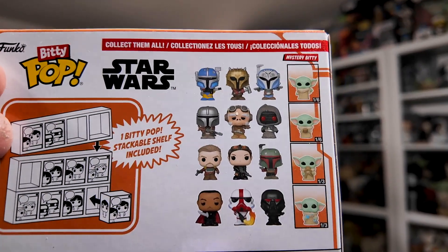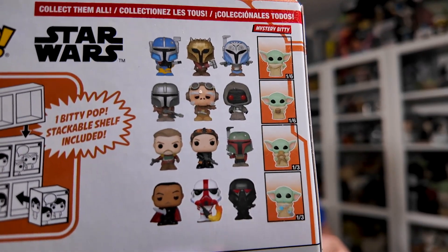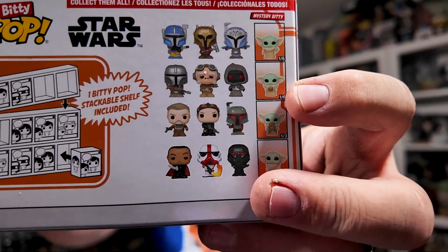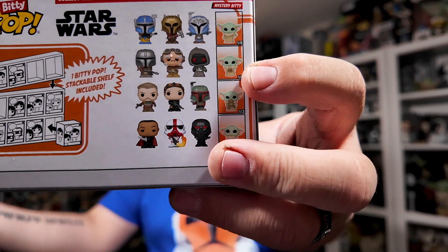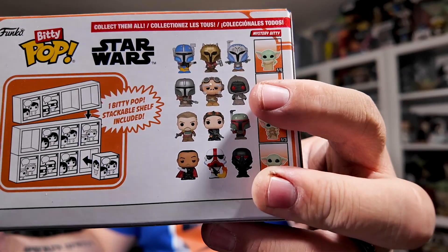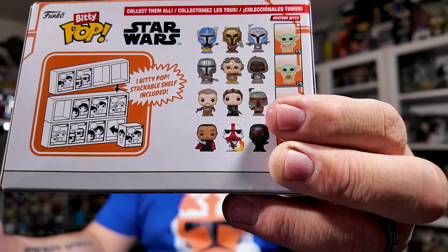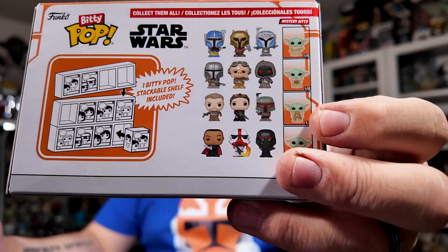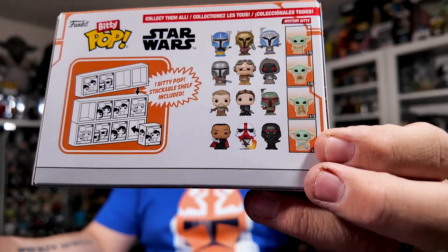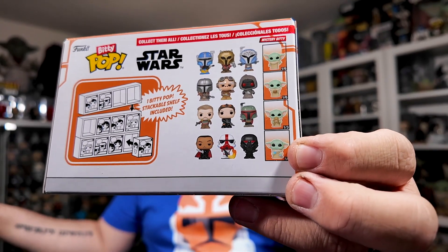On the back of the packaging, you can see the other three waves. The first wave shows a regular Grogu — one in six chance to get that one. Another option is Grogu with the cup, also one in six. The second wave has the Mandalorian, Quill, and the off-world Jawa. The third set has Cobb Vanth, Fennec Shand, and Boba Fett, plus Grogu with the frog in the mouth at one in three chance. The last set — possibly my favorite — has Moff Gideon, the Incinerator Trooper, and the Dark Trooper, and Grogu with the cookies, also a one in three chance.